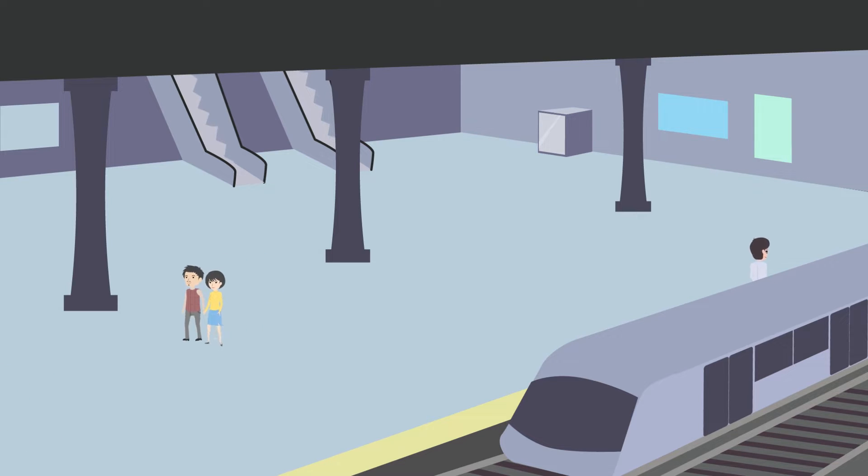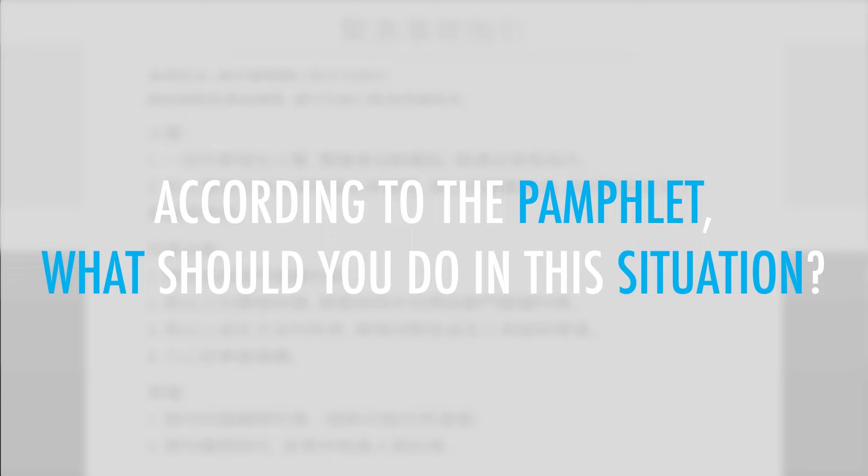Concerned, you pick up and read the emergency instructions pamphlet aboard the train. According to the pamphlet, what should you do in this situation?